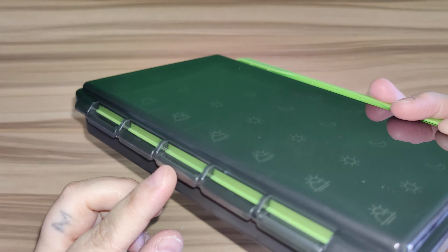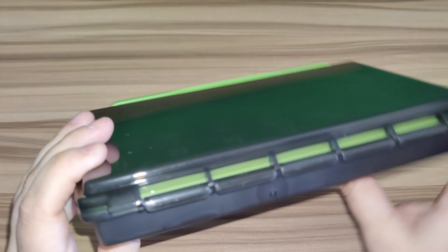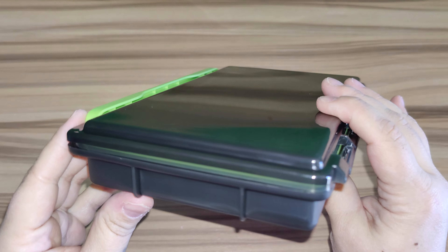This is portable. Each row is a big pill organizer that can be removed separately for the four times a day pill organizer.